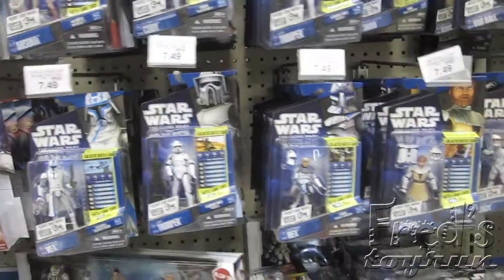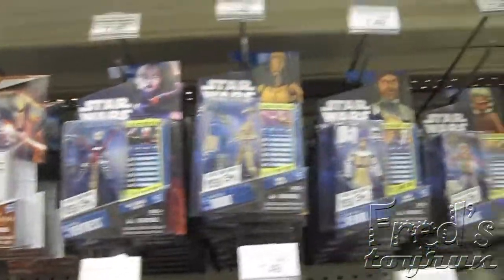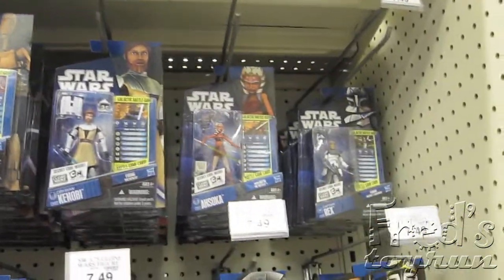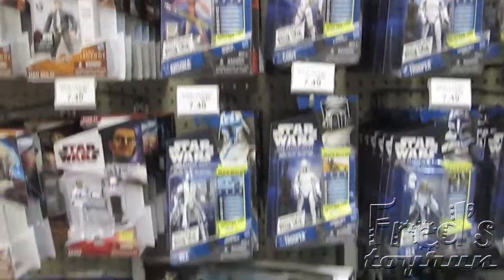These are definitely new — I haven't seen this packaging before. The new Star Wars figures. I'm sure they're old figures just with the new packaging. Hasbro has a tendency to do that.